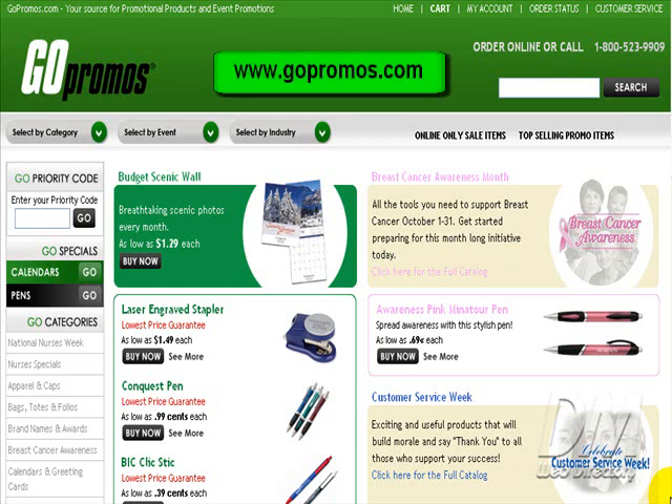GoPromos.com offers a wide selection of high quality promotional items that can be used to boost your business. Our professionally trained staff can put your logo or marketing message on a wide variety of products.